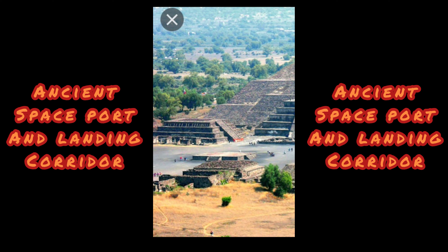The Anunnaki god Anu actually came here. He was actually there.